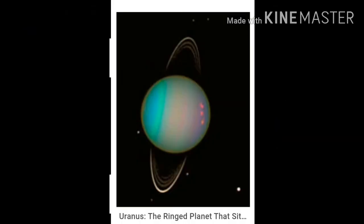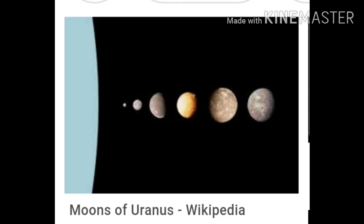Then we come to Uranus. Uranus is the third largest planet. It has 27 moons.